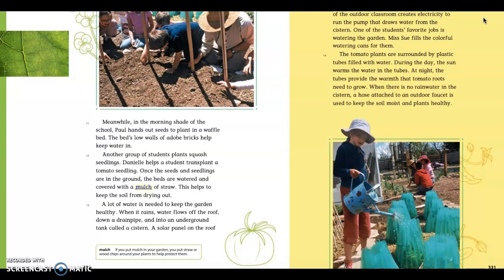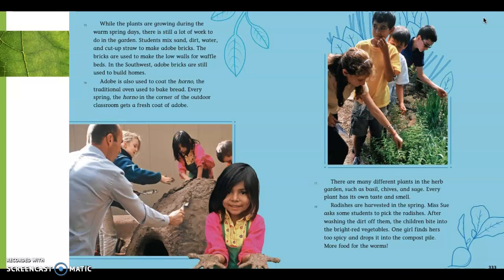Remember, not all places are as warm as Texas in the spring. Paragraph 15. While the plants are growing during the warm spring days, there is a lot of work to do in the garden. Students mix sand, dirt, water, and cut-up straw to make adobe bricks. The bricks are used to make the low walls for waffle beds. In the southwest, adobe bricks are still used to build homes.